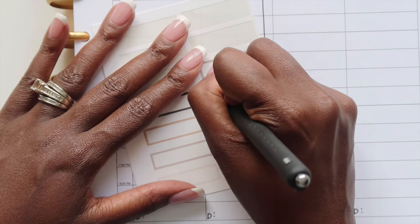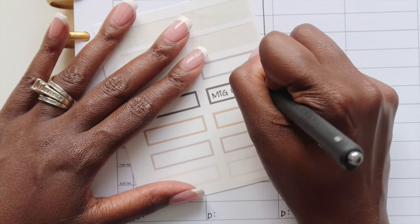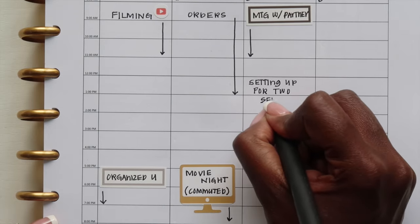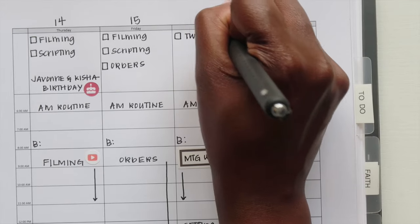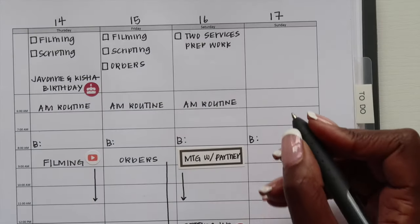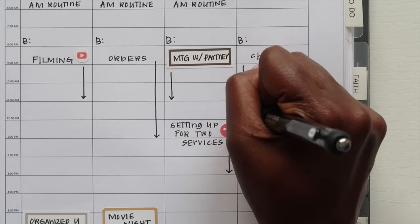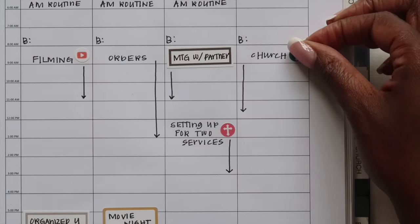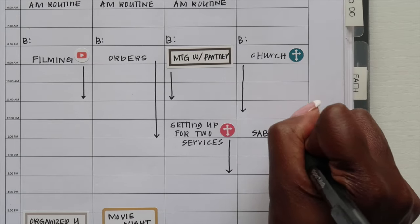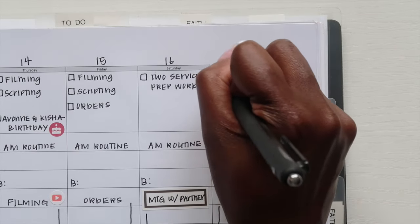Now I'm just going to finish filling out the rest of the week. I have an Organized You class this upcoming Thursday — it's going to be a planning class on Zoom for the membership. I also have a movie night on Friday, a couple of church member meetings on Saturday, and then of course church on Sunday. I'm writing all of that out, and after that is done we will be done with my weekly planner.